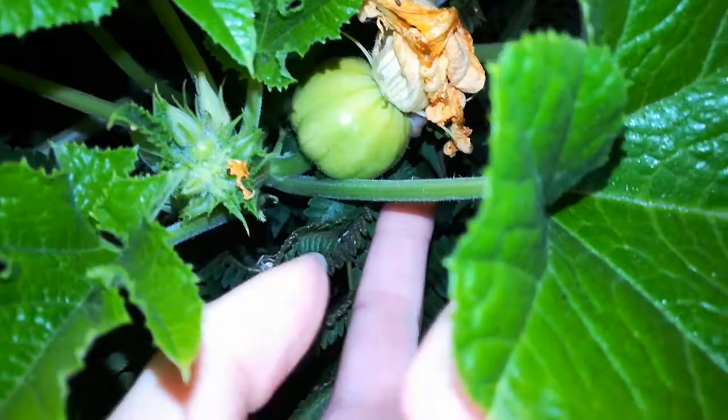Look at this pumpkin! Isn't that cool? That's awesome. I also have a second pumpkin growing. Over here. The second pumpkin. Yay! Hello, slugs. The slugs like the flowers. That's for sure.